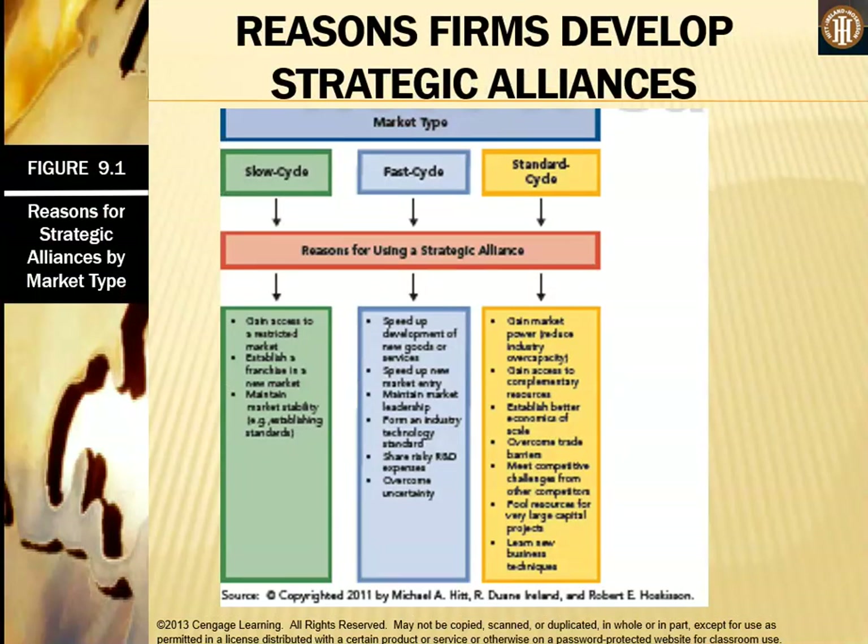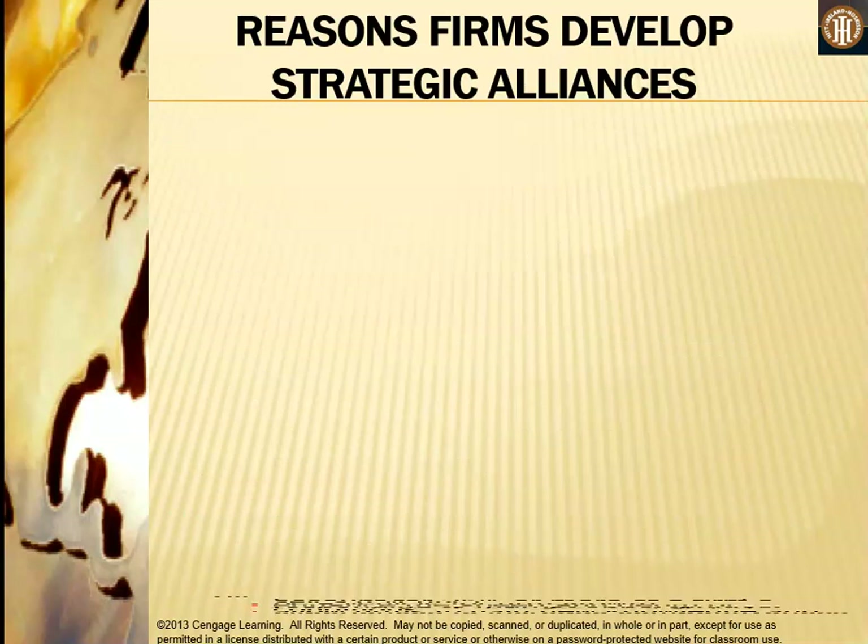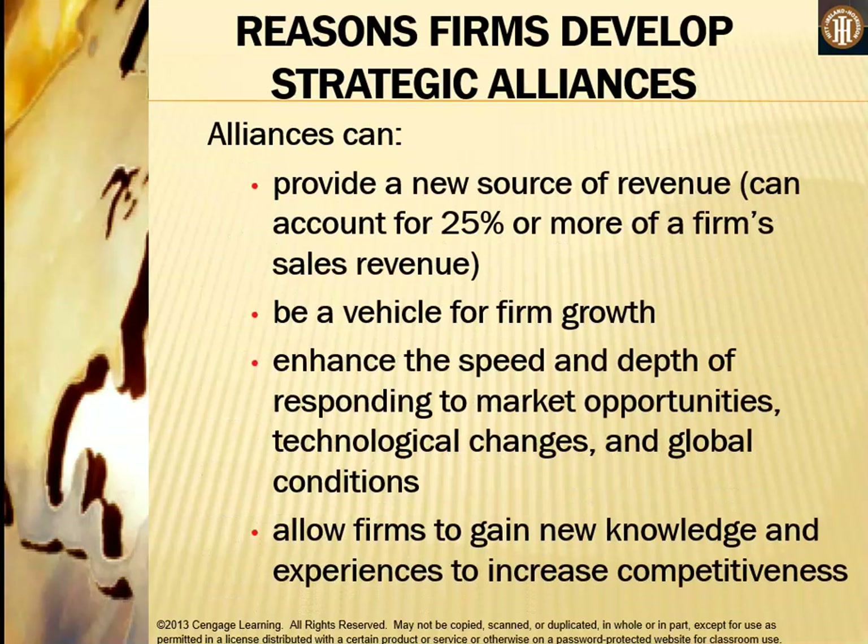Why do firms develop strategic alliances? Most firms lack the full set of resources and capabilities needed to reach their objectives. Cooperative behavior allows firms to create value they could not develop independently. Collaborative strategies are particularly valuable for small firms with constrained resources for reaching new customers and broadening distribution channels. Strategic alliances can also align stakeholder interests, reducing environmental uncertainty, and can provide a new source of revenue — accounting for up to 25% or more of a firm's sales revenue.